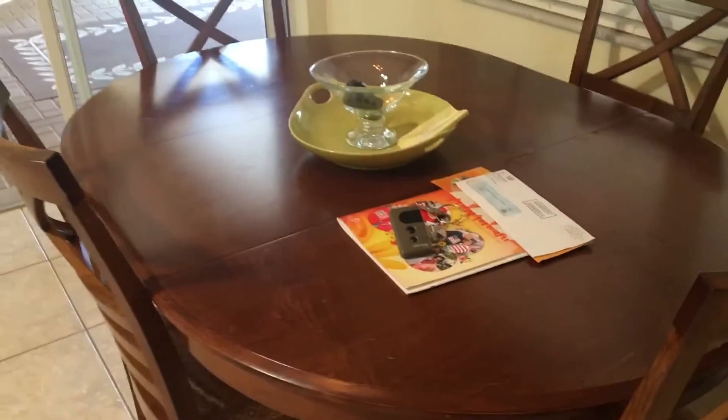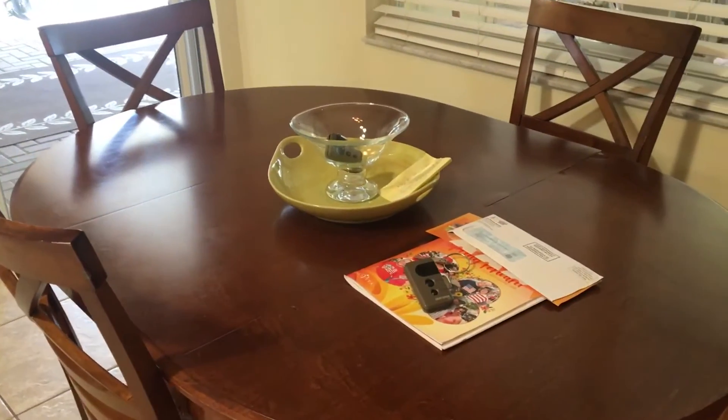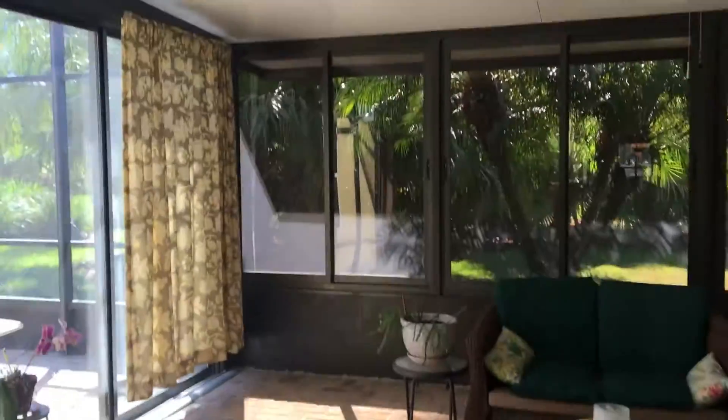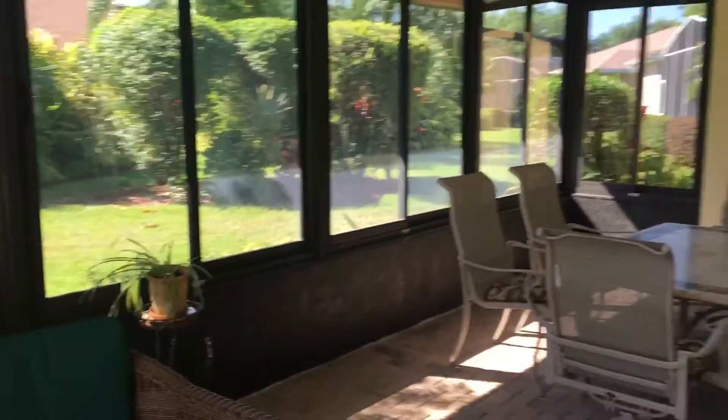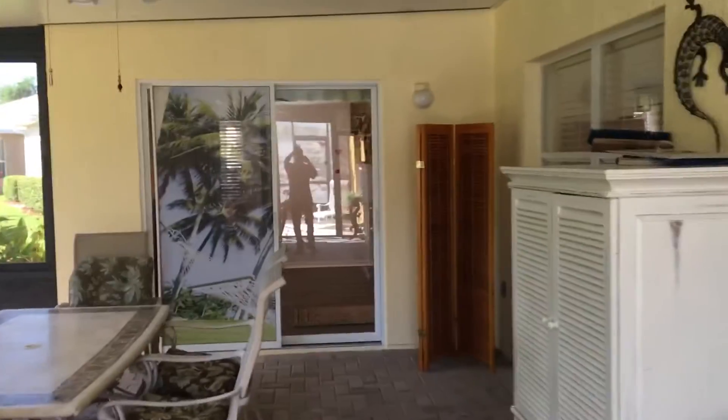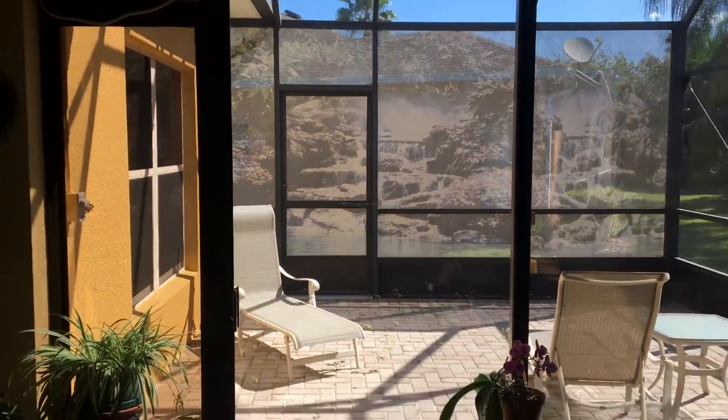Coming into our eat-in kitchen. As you can see right there, we have a remote and an extra key. Going into the lanai and then the garage. Everything is set up. Here's the little outside area, which is totally awesome as well.